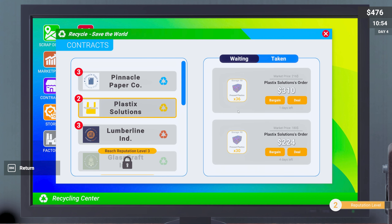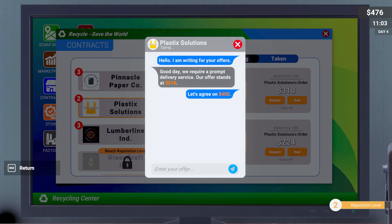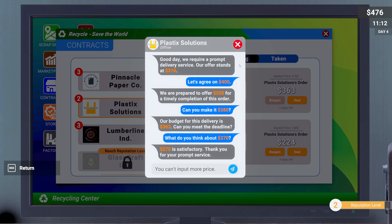We've got two plastic contracts we could go for, and we've still got more than enough to do both. Let's try to bargain on this one — they want 310. Let's see if we can squeeze more out. 400? They agreed 400 but offered 350. Come on, 380 — give me 380 and I'll supply you with the pressed plastic. We settled on 370. Beautiful, we'll take that.